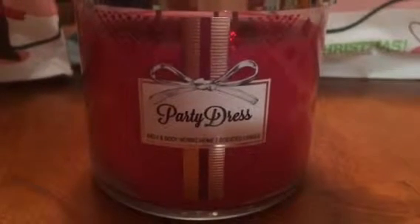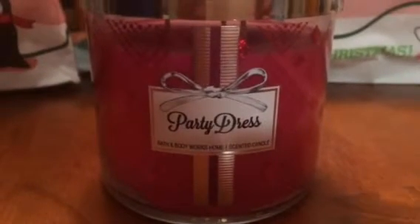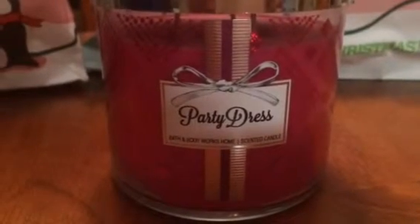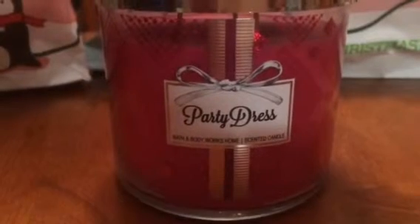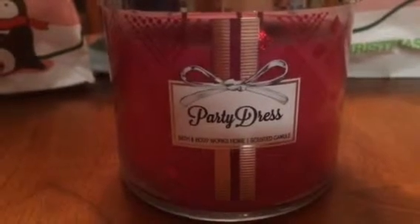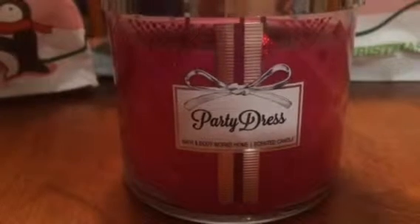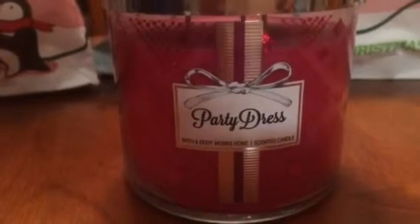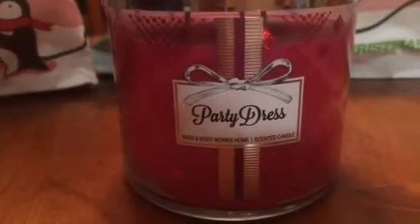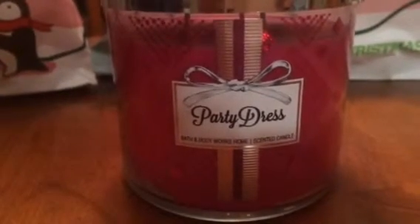Party Dress — I think they had this one out last year but in different packaging. I was a little skeptical to buy it last year, but anyway I bought it this year and it smells so good. I cannot wait to burn this one, and I love the pretty pinkish fuchsia color wax — very girly.